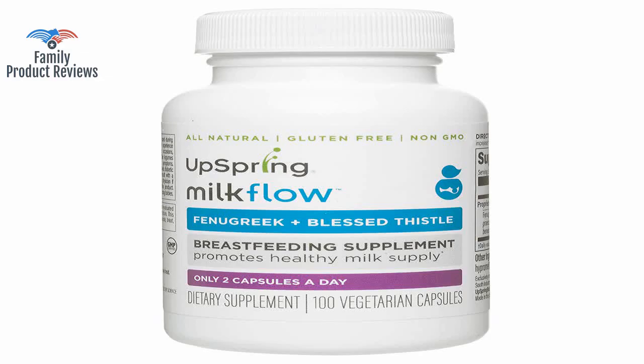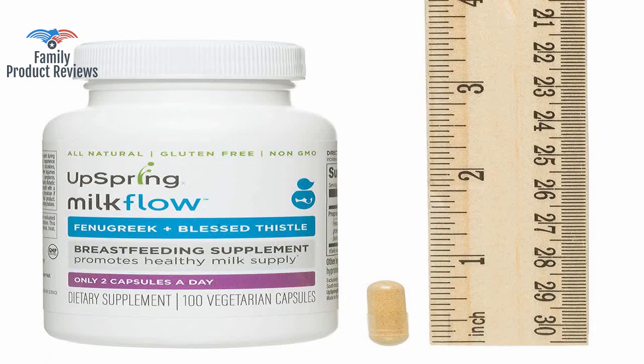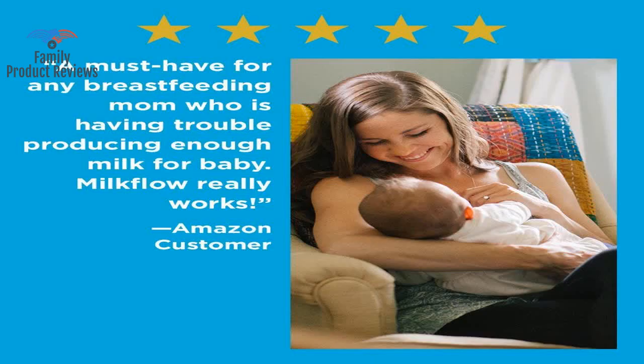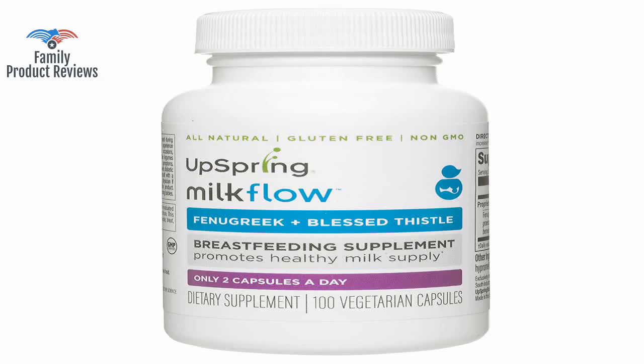I've tested it out three different times and every time she won't sleep and gets a fever. You can take it once or twice a day and drink a lot of water. Worked right away. Made a huge difference. Does make me smell maple syrup-ish, but worth it.